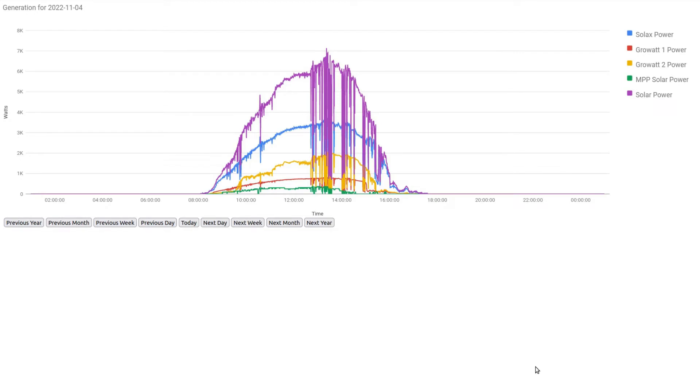Our best day for November was the 4th of November, where we generated 26 kilowatt hours. It was a very clear blue-sky day up until about one o'clock, and then there were some passing clouds for the last part of the day.